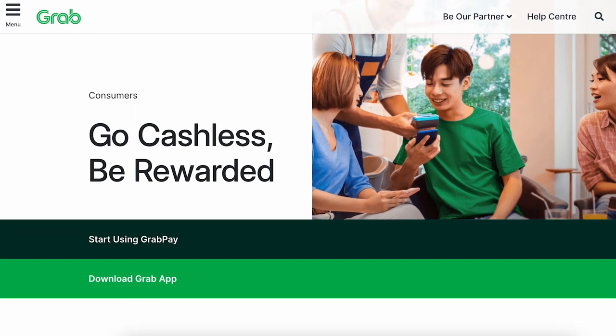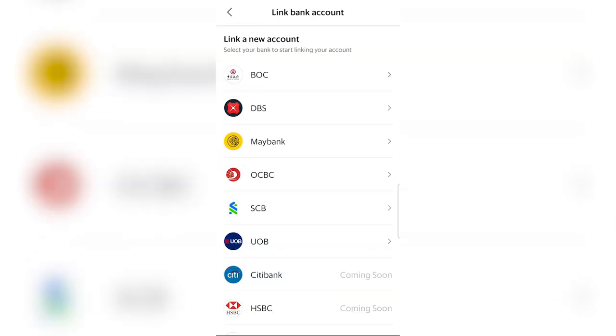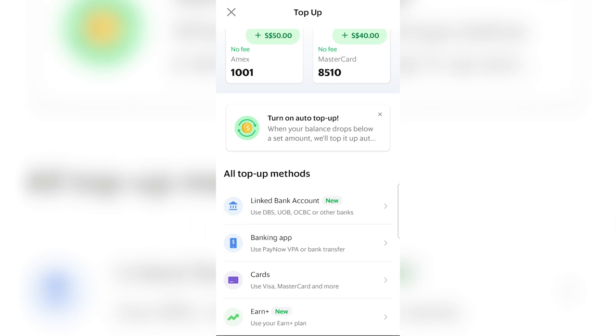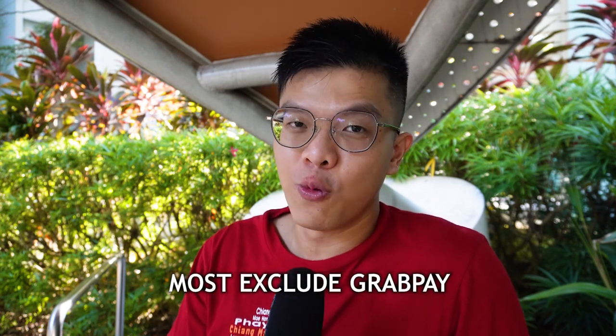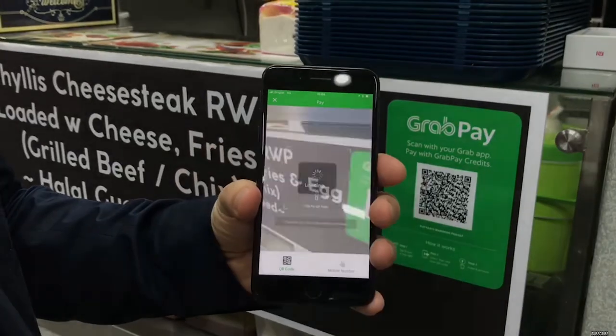First up, let's start with the GrabPay Wallet. GrabPay Wallet is a prepaid wallet where you can top up your funds using debit card, bank transfers, and most popularly, credit card. You can top up your GrabPay Wallet with credit cards like American Express True Cashback and UOB Absolute, where you can get up to 1.7% cashback. Most prepaid wallets are excluded from credit card rewards programs, but there are three ways to use your GrabPay Wallet.